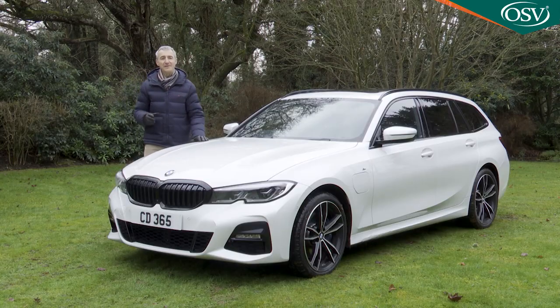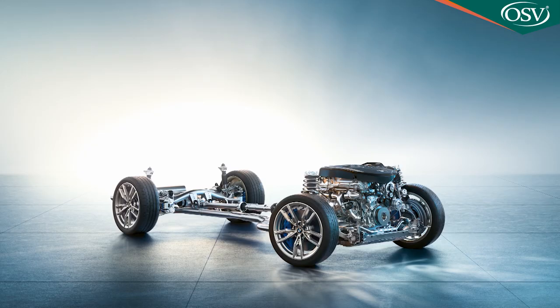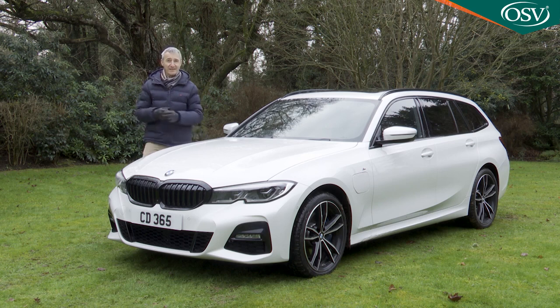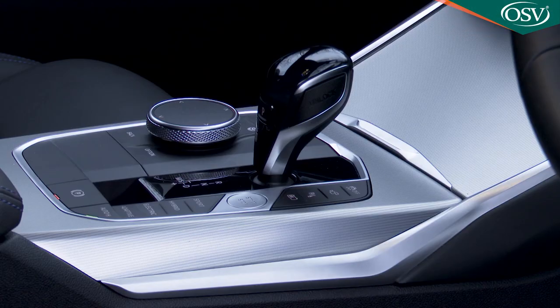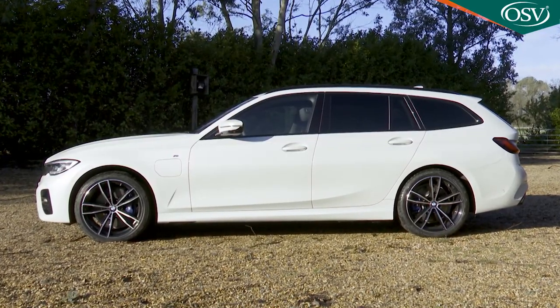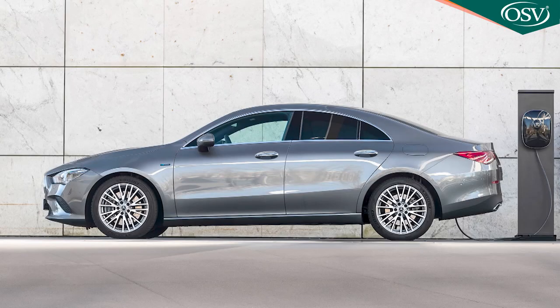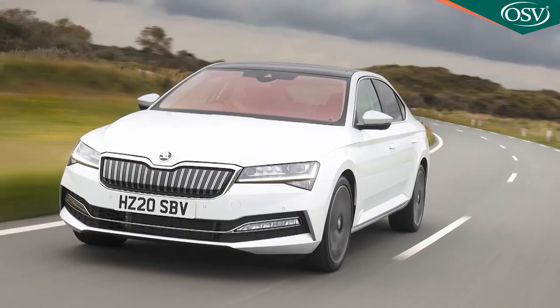The 330e now comes in both saloon and Touring estate guises, plus a choice of rear-wheel drive or 4x4 xDrive formats. You get four trim levels: SE, Sport, M Sport, and M Sport Pro Edition. Prices start at around £40,000 and rise to around £50,000. The xDrive setup commands an extra premium of around £1,500, as does the Touring estate body style. Key rivals include Mercedes' C300e and CLA250e, the Volvo S60 T8 plug-in hybrid, and if you're prepared to compromise on a premium badge for extra space, the Volkswagen Passat GTE and the Skoda Superb iV.